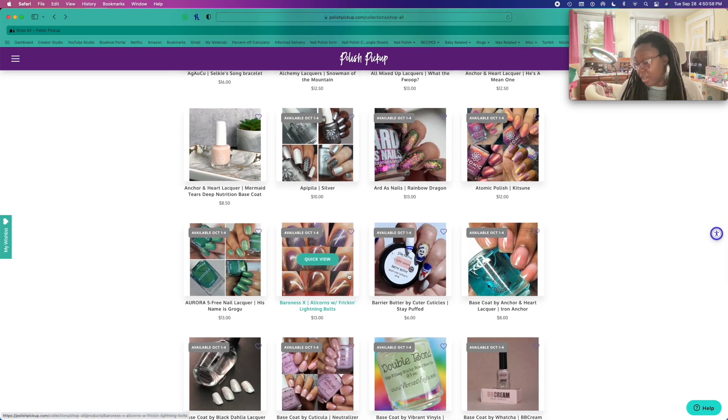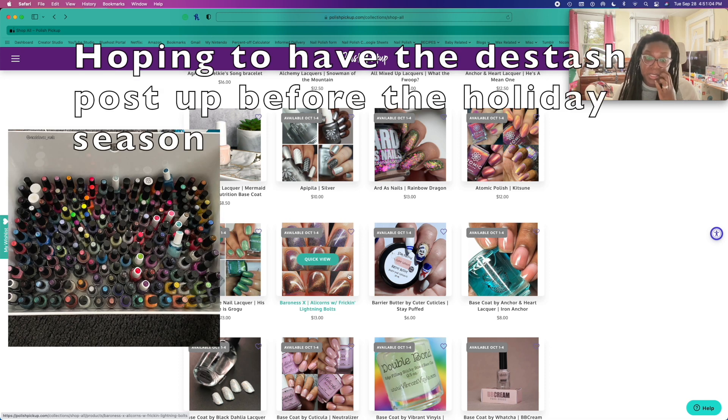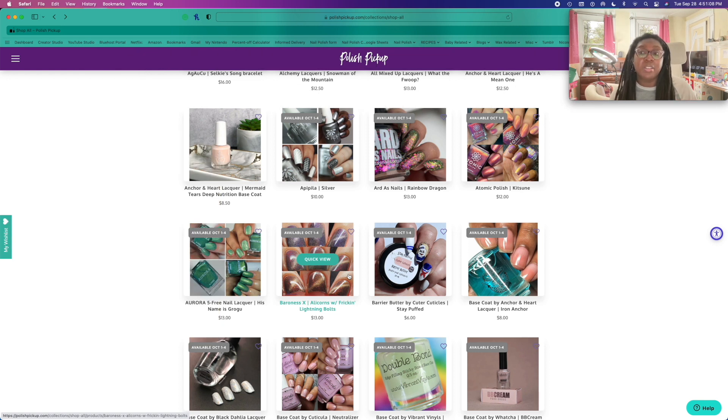I'm trying to be really good. If you don't know already, I am doing a de-stash. I've got this gigantic bucket full of polishes that I want to de-stash — it's a little over 300 polishes, and I'm still adding to it on a weekly basis. So I'm trying to be good.